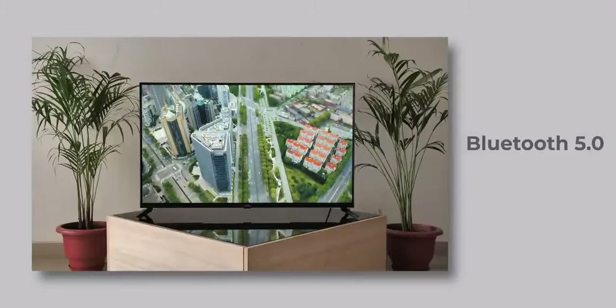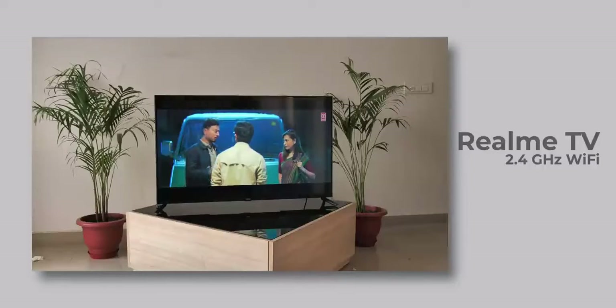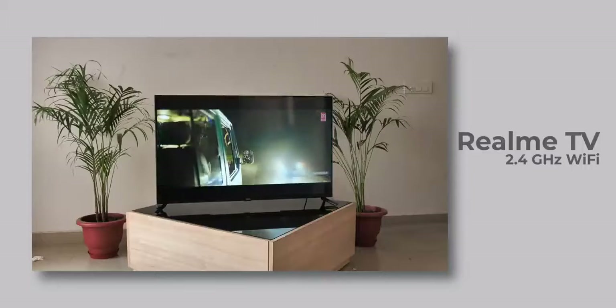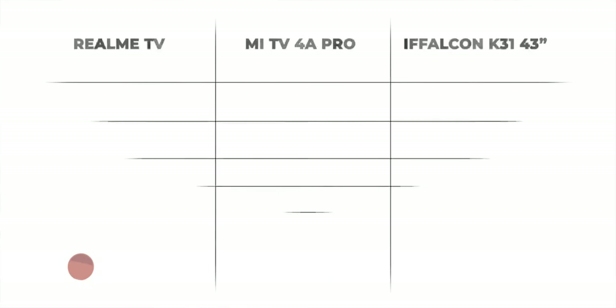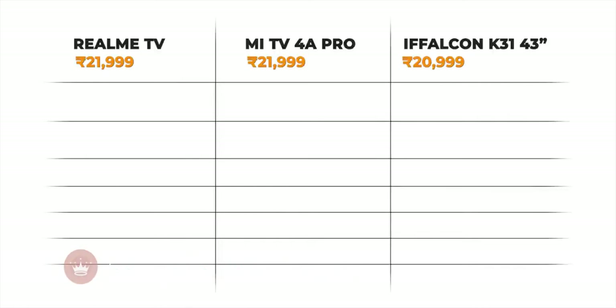The remote comes with Bluetooth 5.0 when most other TVs are still on Bluetooth 4.2, which I appreciate. However, I don't like the fact that the TV does not have 5GHz Wi-Fi support — it only supports 2.4GHz, which is the case with most budget TVs at this price, including the Mi 4A Pro, the TCL iFFalcon 43-inch TV, and the Vu 43-inch TV.